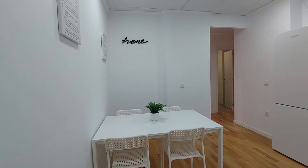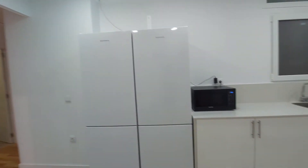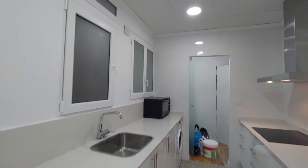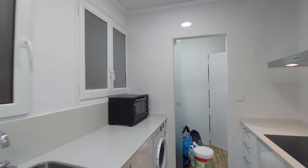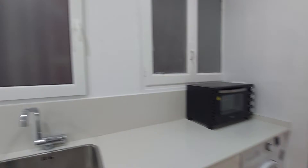This is the kitchen. You have a table with four chairs. You have two fridges, a microwave, a small oven over there on the corner, an induction hob over here, and a washing machine over there. It's a complete kitchen.